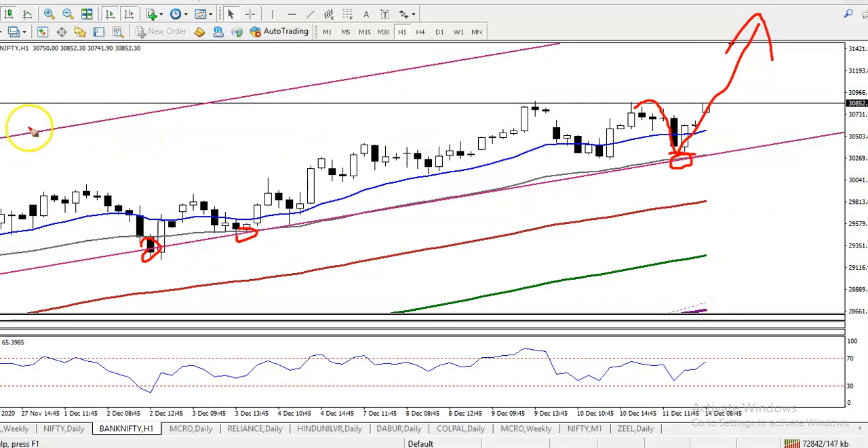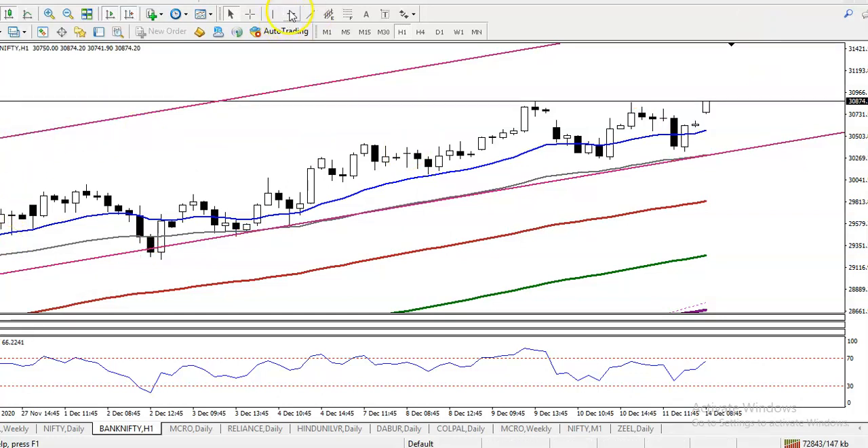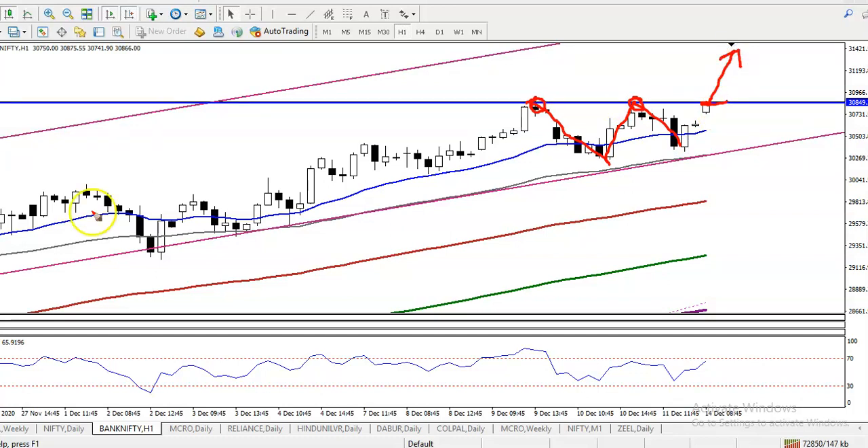Here we have a resistance line. You can see price rejection from this point, and again price hit and reversed back from this area. So we are expecting that if price breaks this level, it will definitely continue toward the upside. That is why we are looking for a buy.